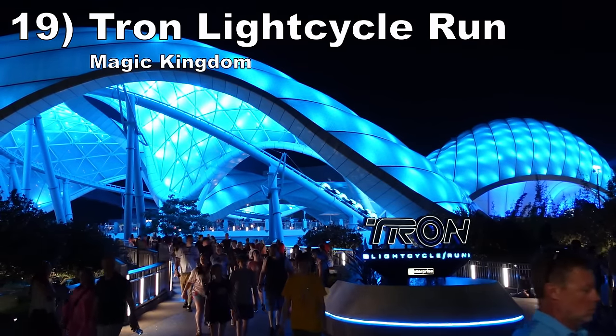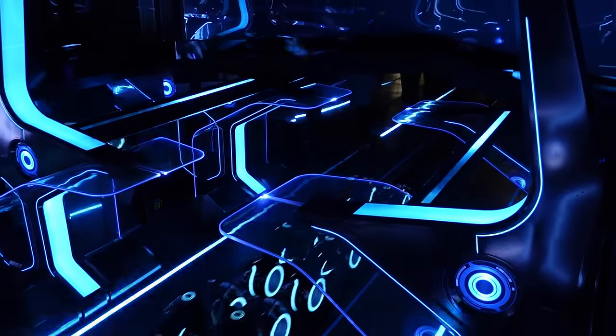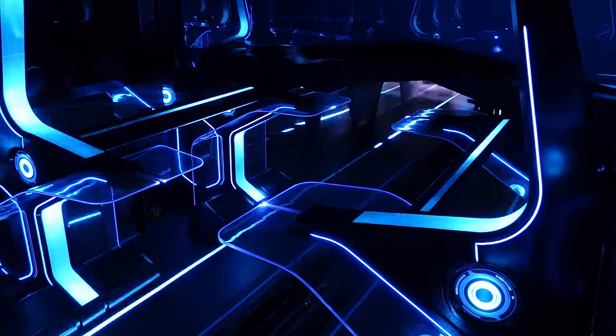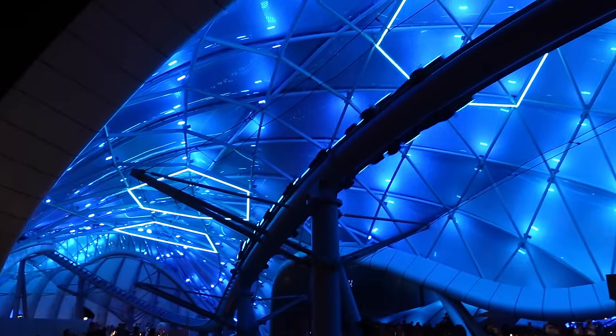Number 19: Tron Lightcycle Run at Magic Kingdom. This Vekoma motorbike coaster starts off with a punchy launch and a large outdoor turn — the sense of speed during this part is sensational. The indoor section has some pacing issues due to multiple mid-course brake runs, but the coaster compensates with sensory overload. The visuals are fantastic between the glowing blue lights and racing elements, and there's also an incredible musical score from Daft Punk.